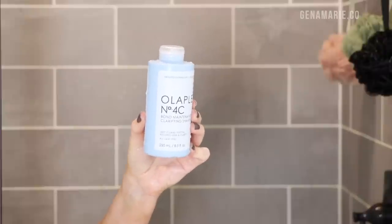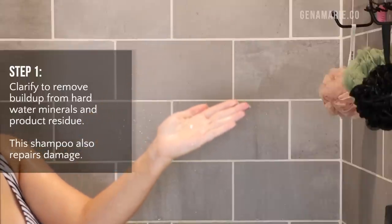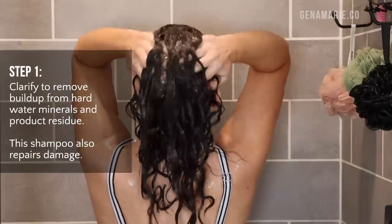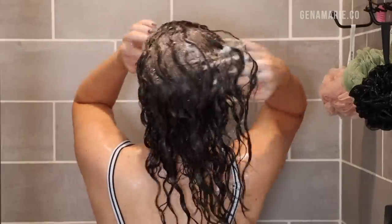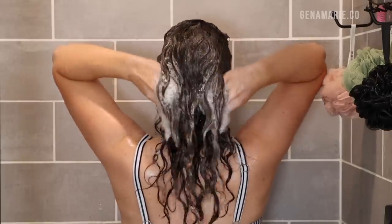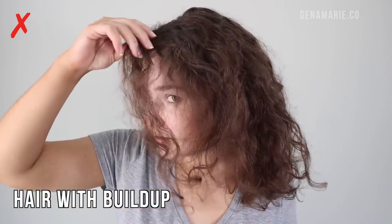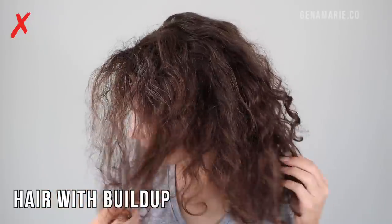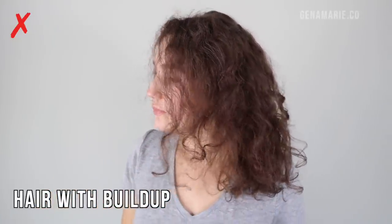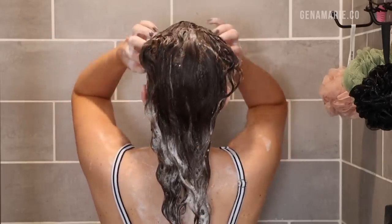Now it's time to clarify. I'm using the Olaplex N4C Bond Building Clarifying Shampoo. This is going to save time by repairing your hair and clarifying all in one step. This is not only going to remove buildup, which can accumulate from hard water minerals and products — even silicone-free products can leave buildup from butters and oils — and that can really cause wet frizz because your hair isn't able to absorb products if it has buildup in the way. If you haven't seen my hard water video, I definitely recommend checking it out. This shampoo can remove hard water minerals, and so many people have hard water in their home and don't even realize it. It's one of the number one causes of wet frizz.